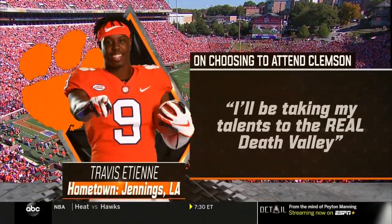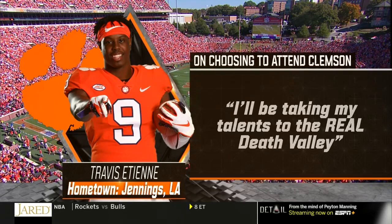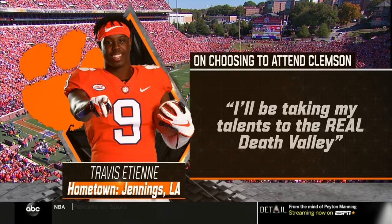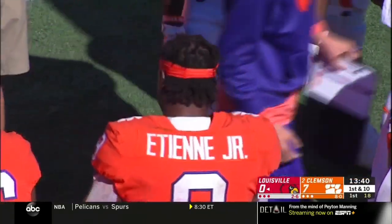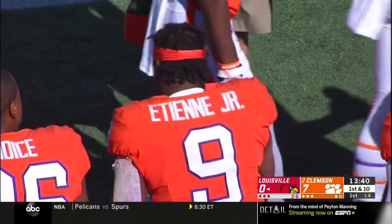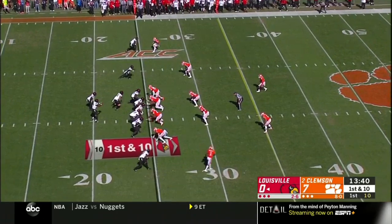On Etienne choosing Clemson: he's a native of Louisiana. During the recruitment process, the Tigers slow-played him and didn't get on him until December of his junior year — they got on him late. He ended up choosing them anyway. He's ready to go back to Louisiana and create a little havoc at some point. It's worked out very well for both sides. Clemson is very happy to have Etienne Jr., and he's happy to be here.